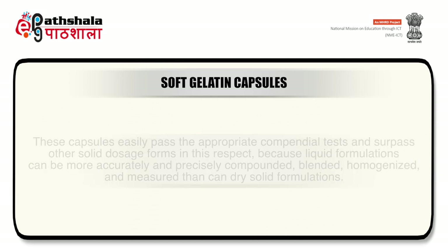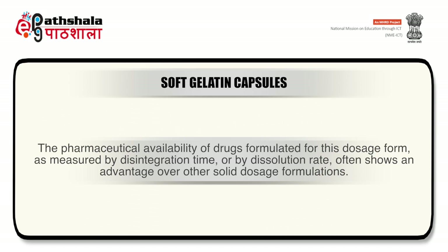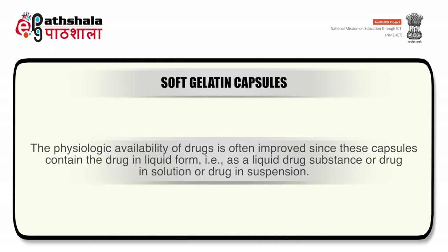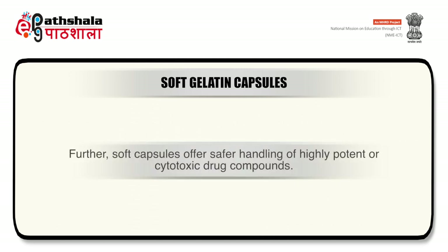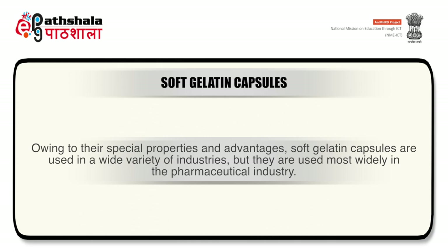These capsules easily pass compendial tests and surpass other solid dosage forms because liquid formulations can be more accurately and precisely compounded, blended, homogenized and measured. The pharmaceutical availability of drugs in this dosage form, as measured by disintegration or dissolution time, often shows an advantage over other solid dosage formulations. The physiologic availability is often improved since capsules contain the drug in liquid form. These capsules also have better tamper evidence since tampering leads to puncturing and visible leakage, and they offer safer handling of highly potent or cytotoxic drug compounds.